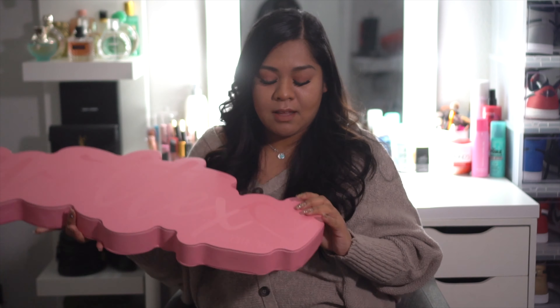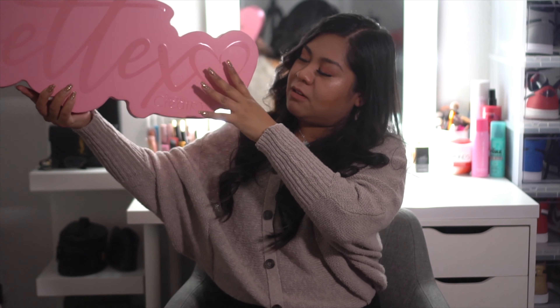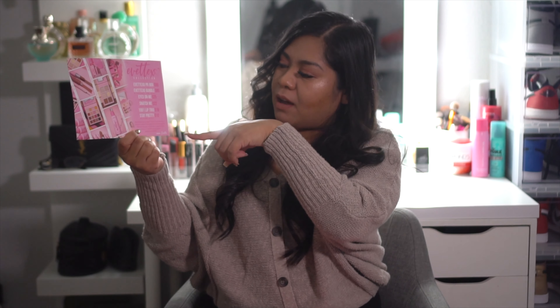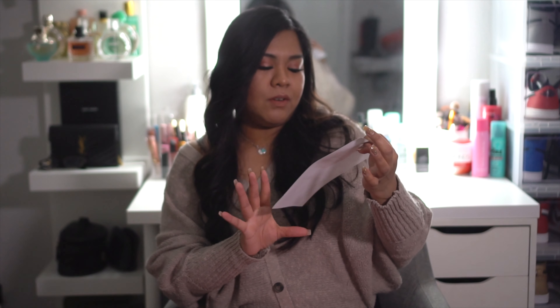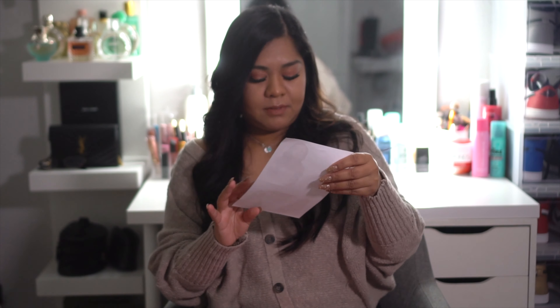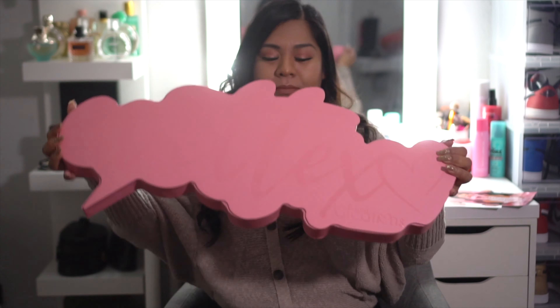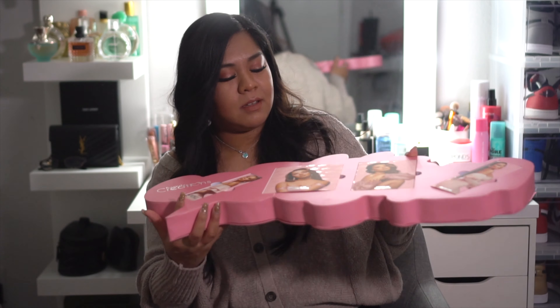So I'm so excited — are you guys ready? It comes with pink-on-pink tones, it's the shape of a cloud, and in the back she wrote a little message. It also comes with a little picture of her. In the back it has the names of all the products and the prices. She also sent a few little stickers, which is cute.